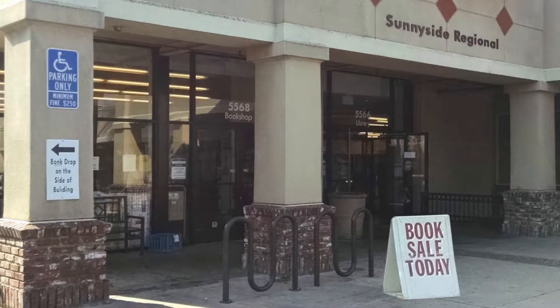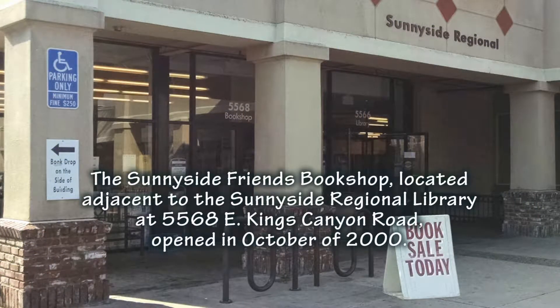I'm the treasurer of the Sunnyside Friends, and also one of the people that have a key to the bookshop. So that means when no one else is here, I'm the one to open the bookshop and close it up.